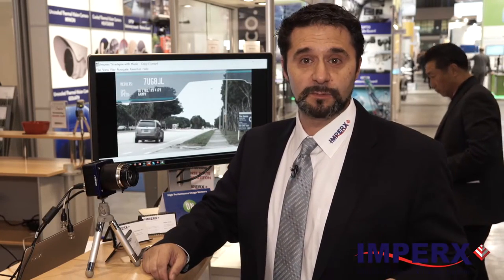These cameras are perfect for ALPR, inspection, and all kinds of other applications. They're available right away as Camera Link, USB 3, and CXP is coming very soon.